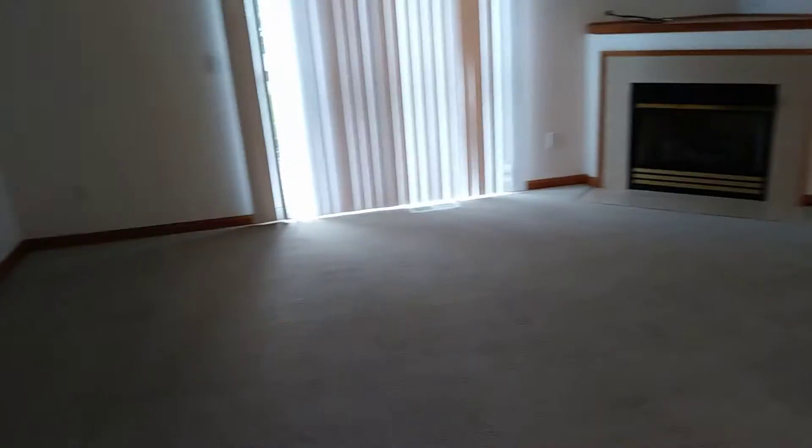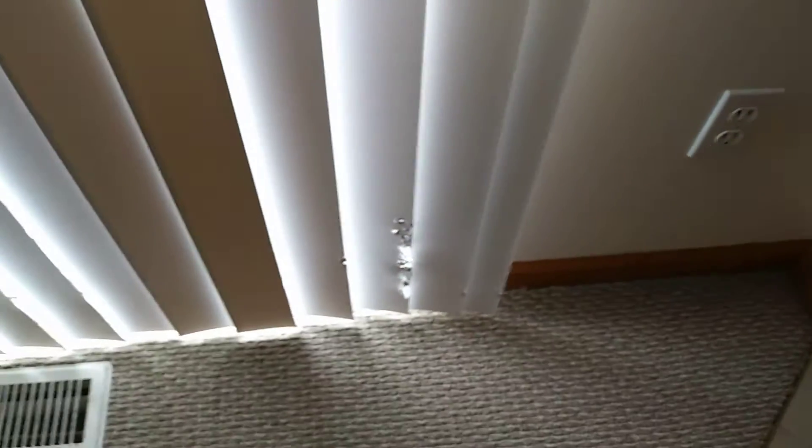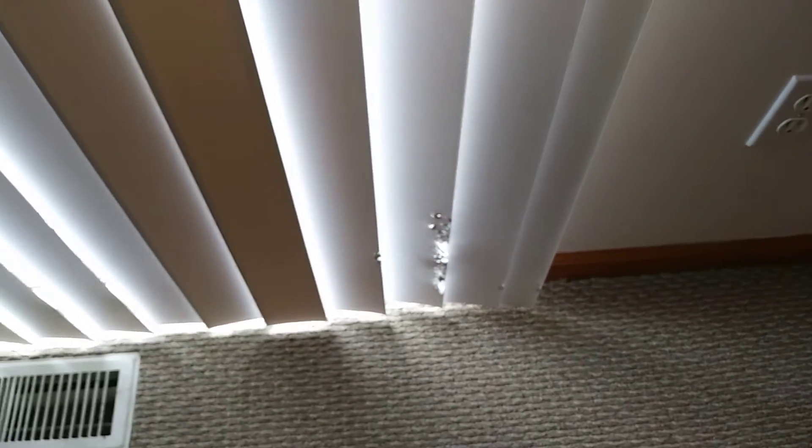We're at 1186 Windmill Way doing a move out. Living room carpet has some stains on it. Walls will just need touched up paint on one wall. The blinds — you do have some shoe marks on one of the valances.